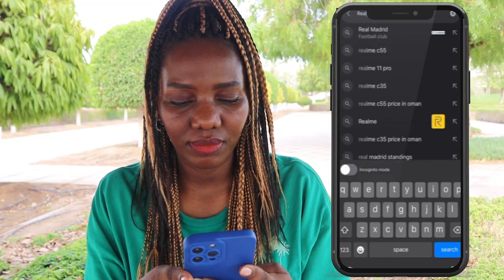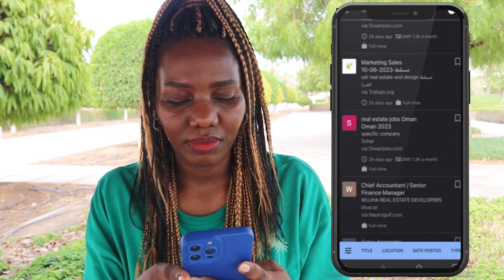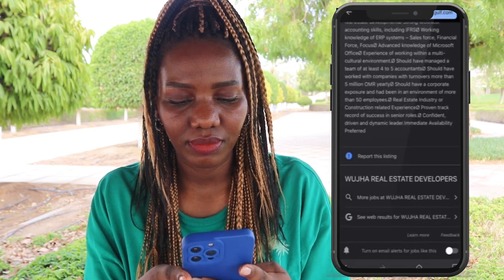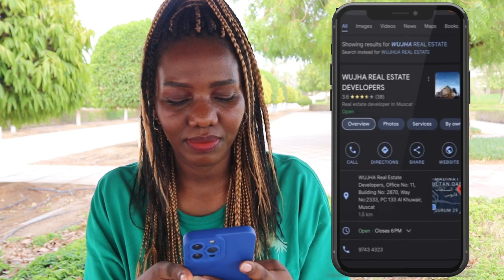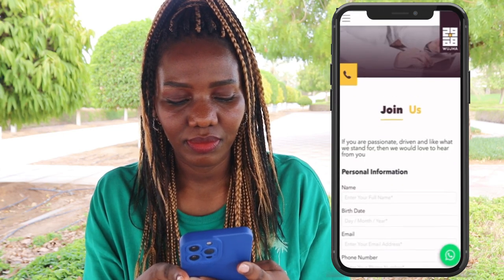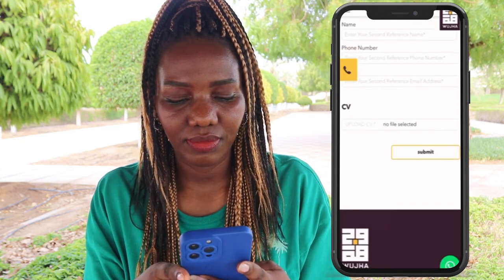The next one is real estate. If your job lies under this category, you can easily get it here in Oman. On your search engine, type 'real estate jobs in Oman' — there are so many results. Don't apply directly there; instead check the company source and website. For example, this one is Wujha Real Estate Developers — go to your search engine, type that company, visit the website, go to careers, and apply by filling out the form and attaching your CV.